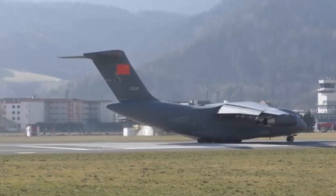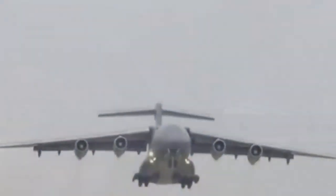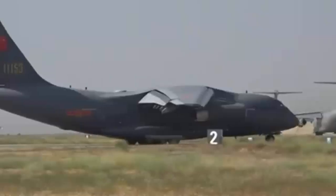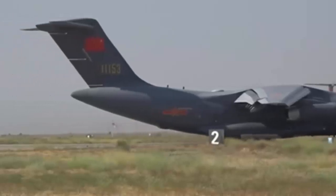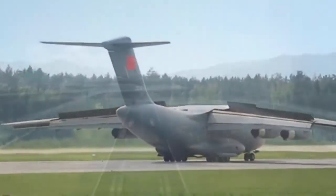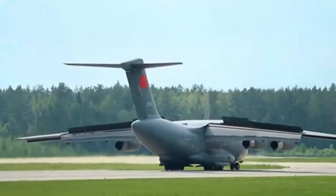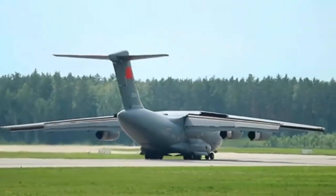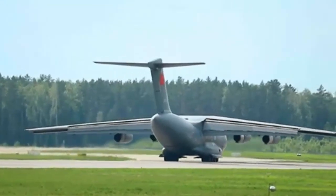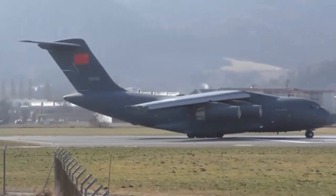Obviously, the full version of the Y-20 must have the WS-20 engine installed. The WS-20 engine will have lower fuel consumption than the existing WS-18 because it is a large bypass ratio turbofan engine, and its maximum thrust will be higher than that of the WS-18 engine. The WS-20 engine is the target engine of the Y-20, and the Y-20 with the WS-20 engine installed will be able to completely match the C-17 strategic transport aircraft.